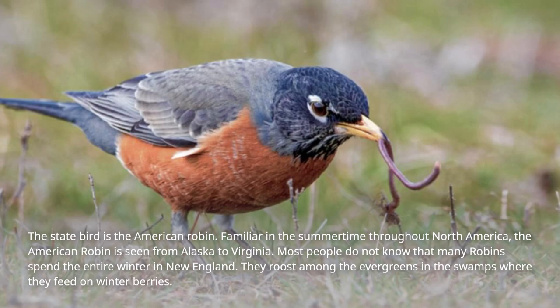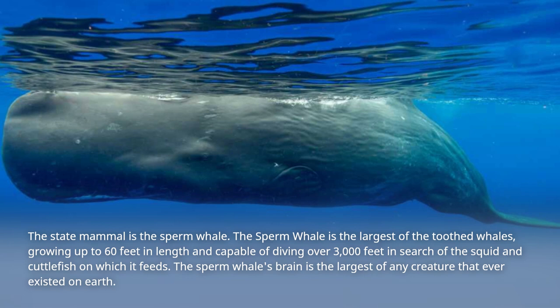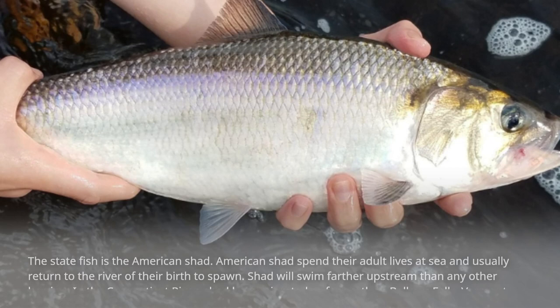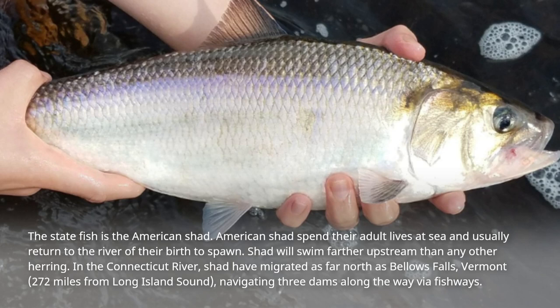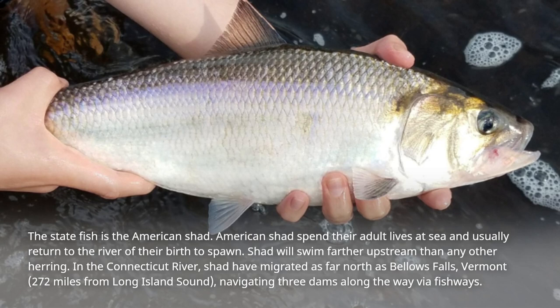The state mammal is the sperm whale, the largest of the toothed whales, growing up to 60 feet in length and capable of diving over 3,000 feet in search of the squid and cuttlefish on which it feeds. The sperm whale's brain is the largest of any creature that ever existed on Earth. The state fish is the American shad. American shad spend their adult lives at sea and usually return to the river of their birth to spawn. Shad will swim farther upstream than any other herring. In the Connecticut River, shad have migrated as far north as Bellows Falls, Vermont, 272 miles from Long Island Sound, navigating three dams along the way via fishways.